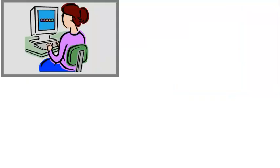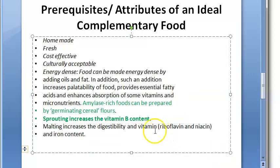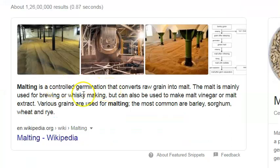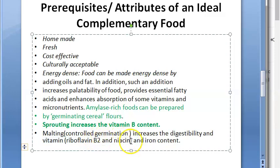Sprouting increases vitamin B content. Malting — which is controlled germination — increases digestibility and vitamin content, specifically riboflavin (B2) and niacin (B3). Malting also increases the iron content.